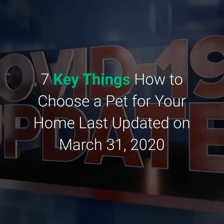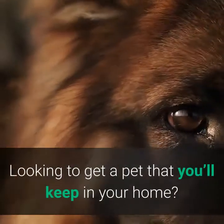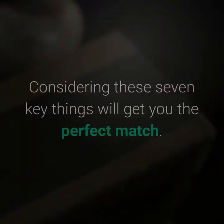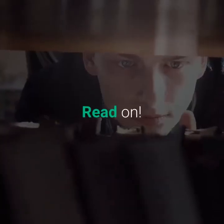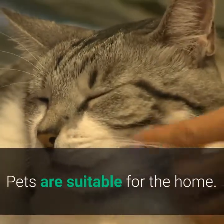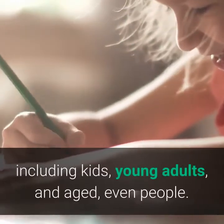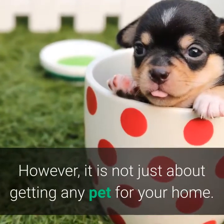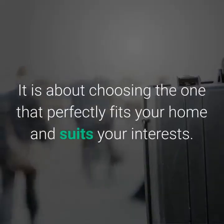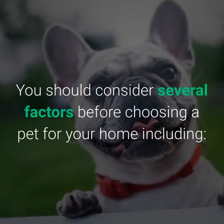7 key things: how to choose a pet for your home. Looking to get a pet that you'll keep in your home? Considering these seven key things will get you the perfect match. Pets are suitable for the home and offer a lot of benefits to almost every member of the house, including kids, young adults, and aged people. However, it is not just about getting any pet — it is about choosing the one that perfectly fits your home and suits your interests.